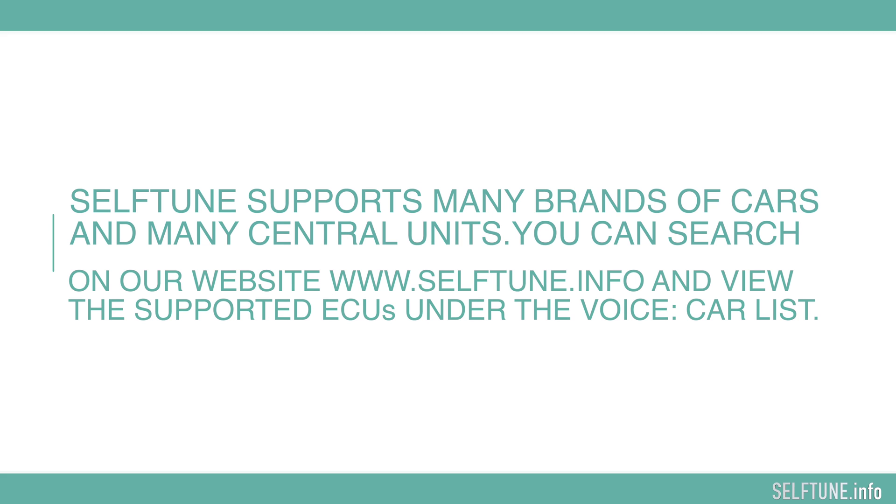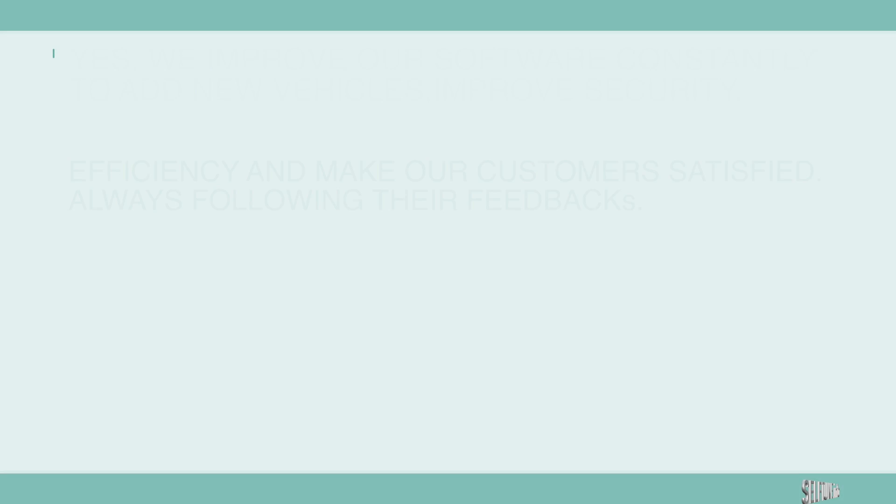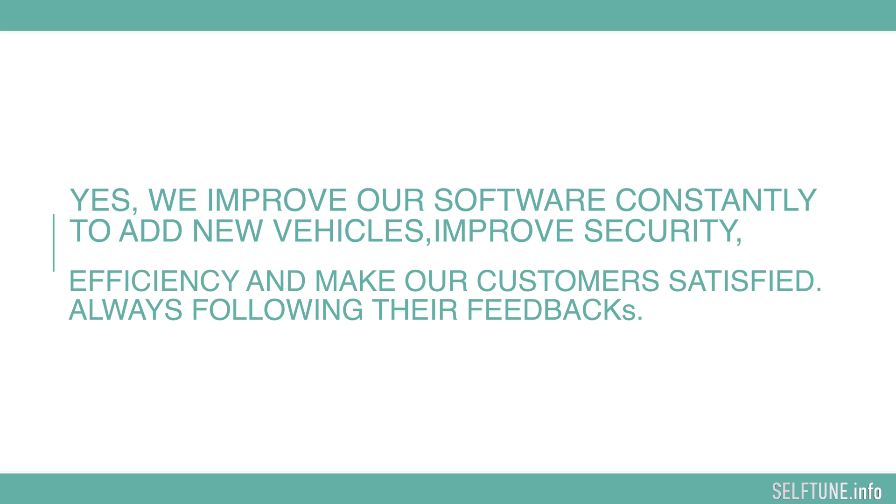Which cars are supported by the Self-Tune system? Self-Tune supports many brands of cars and many control units. You can search on our website and view the supported ECUs and the complete car list.